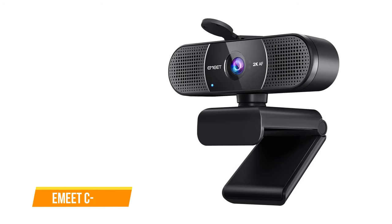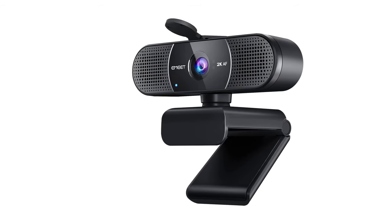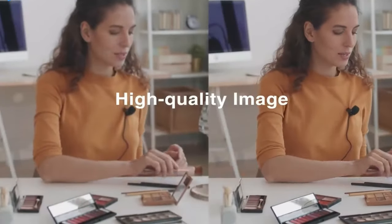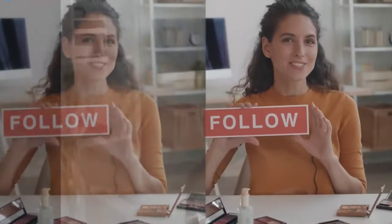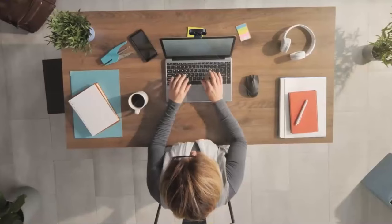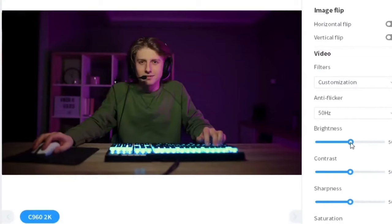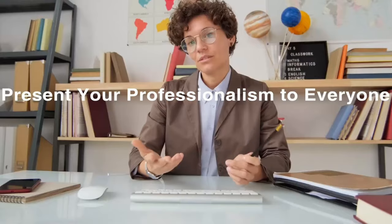The first one on our list is the eMeet C960. It's a straightforward and affordable webcam designed for one primary purpose: video calls. It offers full HD 1080p or 2K video quality, which is more than sufficient for popular video conferencing platforms like Zoom, Skype, and Microsoft Teams. With a wide 90-degree field of view, the C960 provides ample coverage for your video conferences. It's equipped with two built-in omnidirectional microphones with noise reduction, eliminating the need for an external microphone, ensuring clear and crisp audio during your calls.